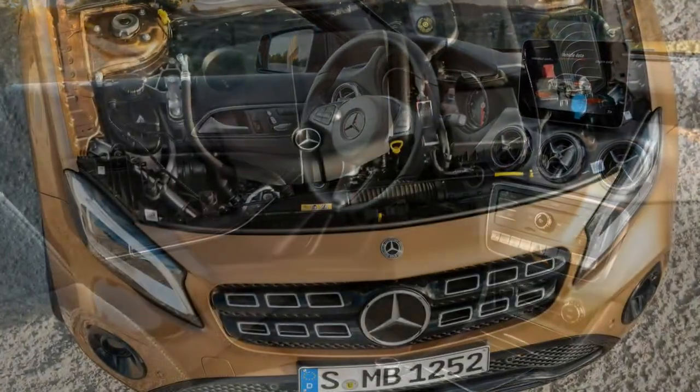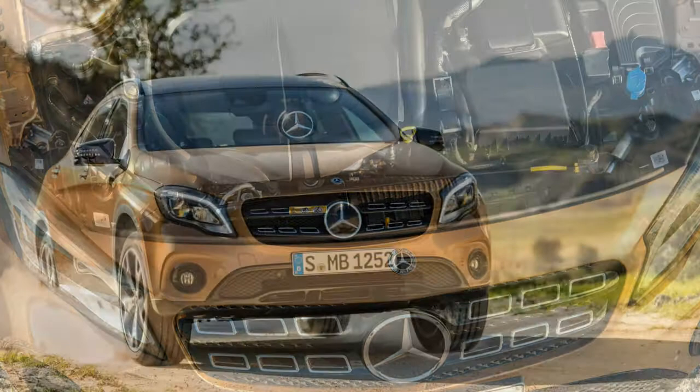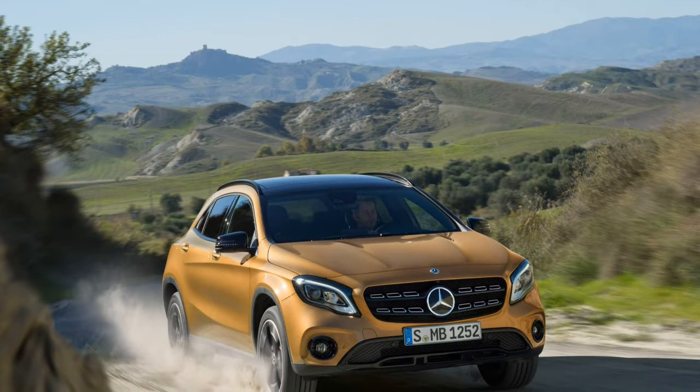Although the cabin isn't as posh as what you'll find in an S-Class, or even an A-Class for that matter, it's stylish enough — a bit more so with the newly added flourishes. It also seems well-made and crafted from high-quality materials.